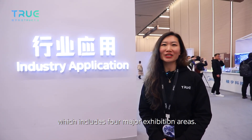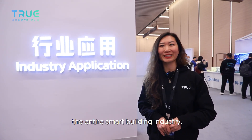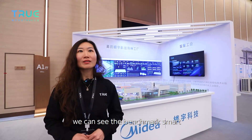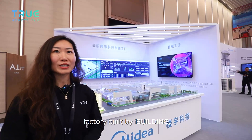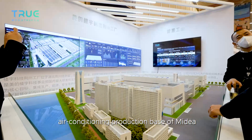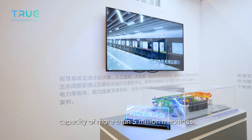The next exhibition area is Industry Application, which includes four major exhibition areas — also a summary of how MBT is accelerating the development of the entire smart building industry. First, we look at the Smart Industry Exhibition Area. In the era of Industry 4.0, traditional factories are being transformed into Smart Factories through digitalization. Here we see the benchmark Smart Factory of Midea Building Technologies — the Jingzhou factory, the first smart factory built by iBuilding, which obtained LEED Gold Award pre-certification in 2022. It is both the central air conditioning production base and the warehousing and logistics center in central China, with an estimated annual production capacity of more than 5 million machines.